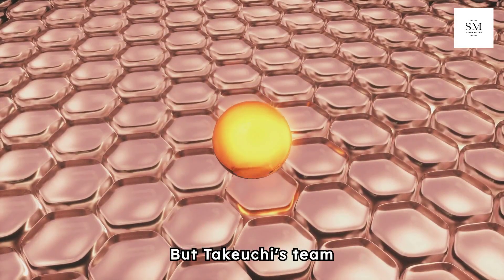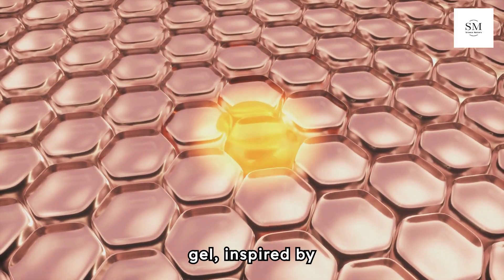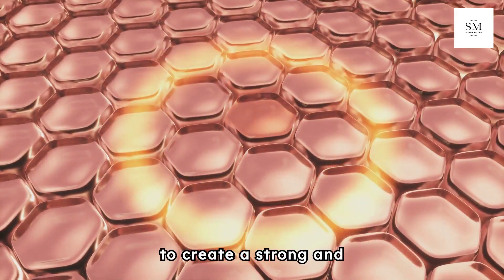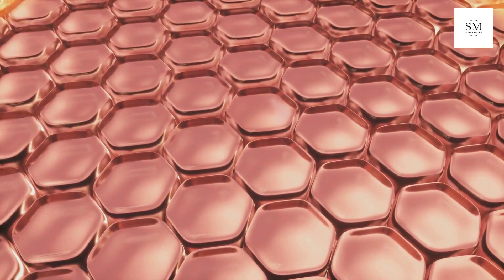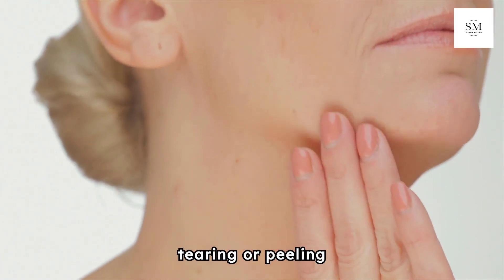But Takeuchi's team found a way to use tiny V-shaped perforations and a special collagen gel inspired by human skin ligaments to create a strong and flexible bond. This allows the skin to move with the robot without tearing or peeling away.